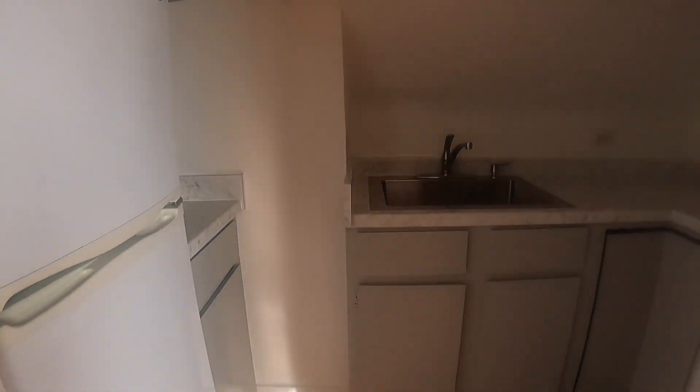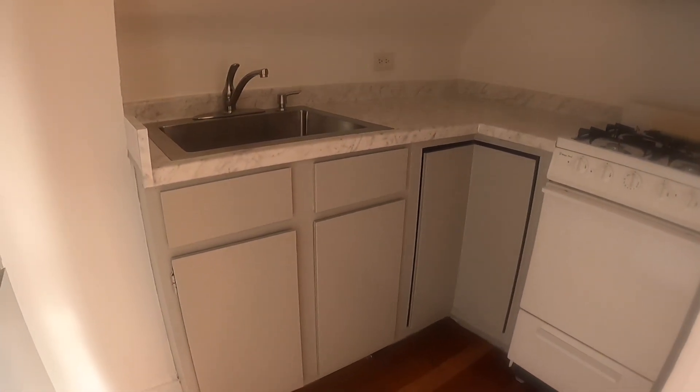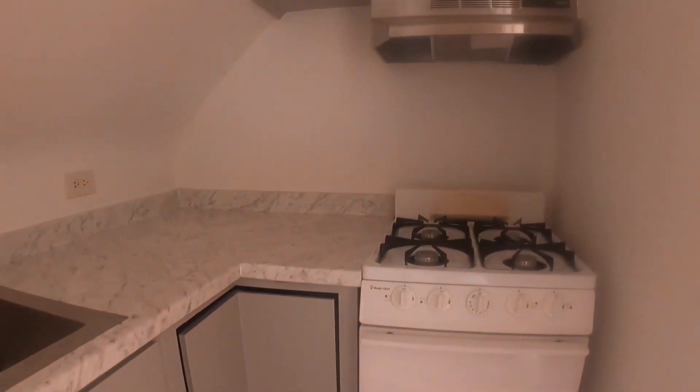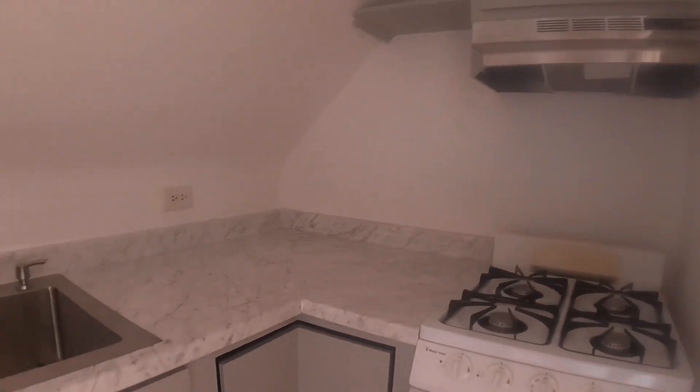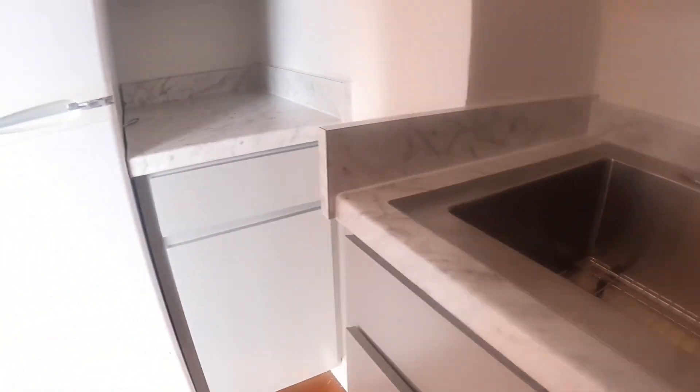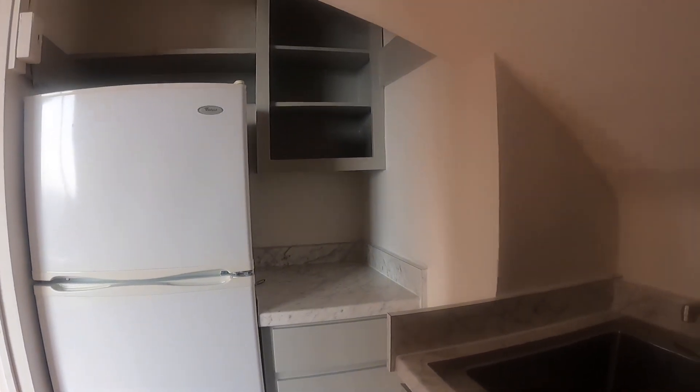And you have a brand-newly remodeled kitchen with Carrera marble counters. There's a gas range, stainless hood, beautiful stainless sink, and refrigerator.